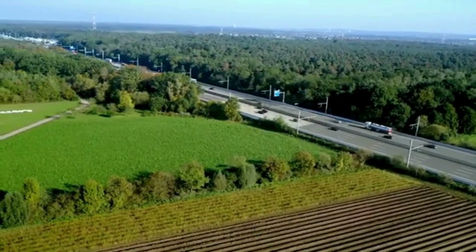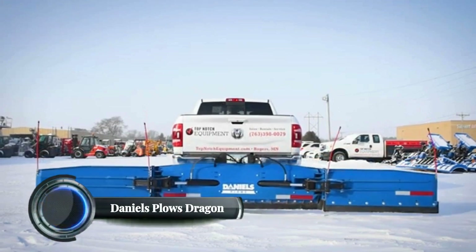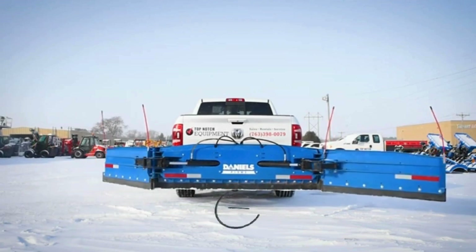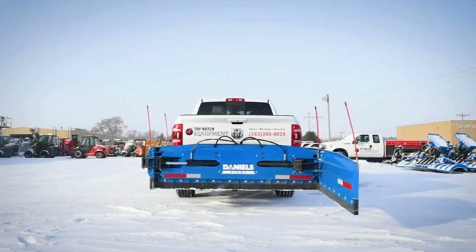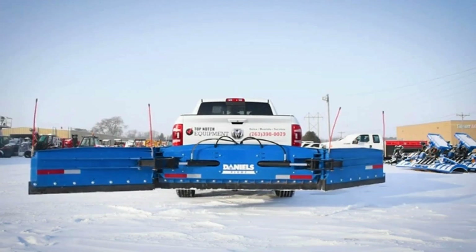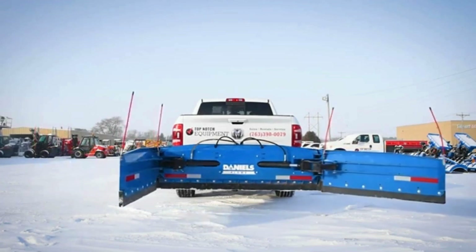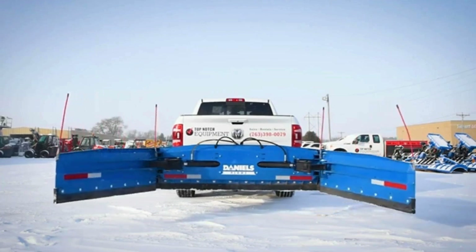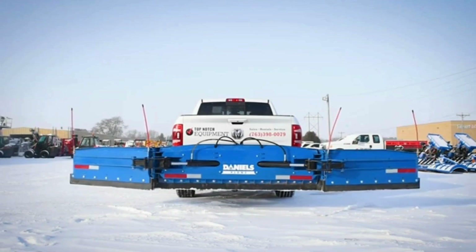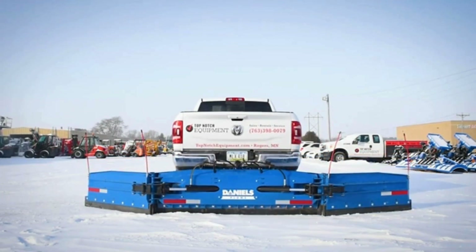The Daniels Plows Dragon is an advanced heavy-duty snow plow truck designed for extreme winter conditions. Engineered by Daniels Plows, a company known for high-performance snow management equipment, the Dragon is a heavy snow mover featuring an innovative front plow design and robust chassis. It is equipped with a high-output engine capable of producing significant power to handle deep snow, ice, and tough winter conditions.